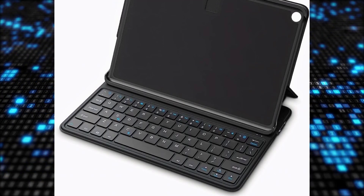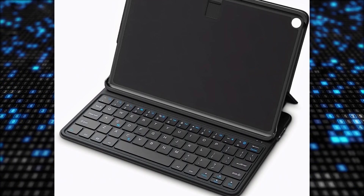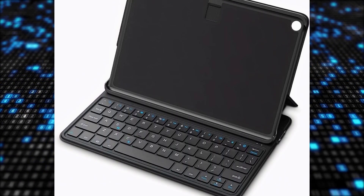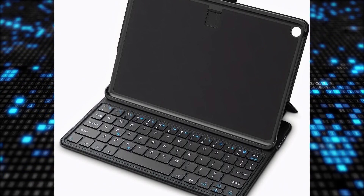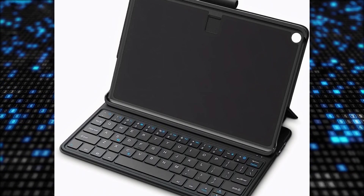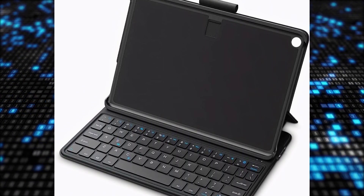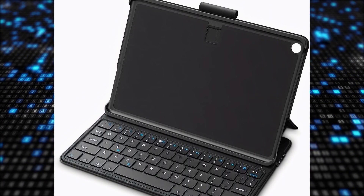The Made for Amazon Bluetooth Keyboard Case is a versatile accessory designed for the Amazon Fire HD 10 13th Gen 2023 release. It seamlessly transforms from a wireless keyboard into a sleek cover, providing both functionality and protection. The keyboard is ergonomically designed for a comfortable typing experience, making it ideal for tasks such as typing emails, note-taking, and web browsing.